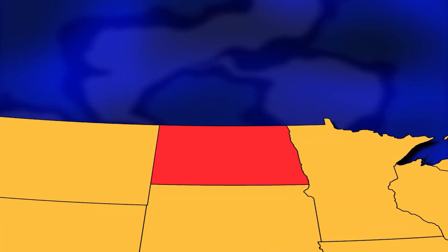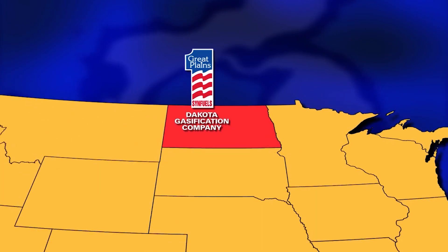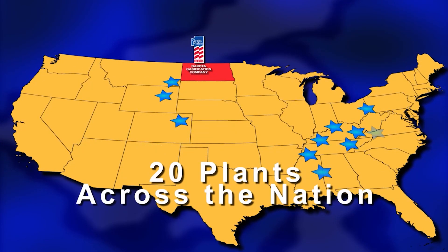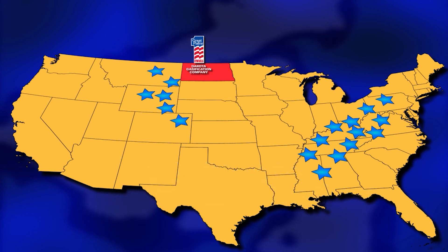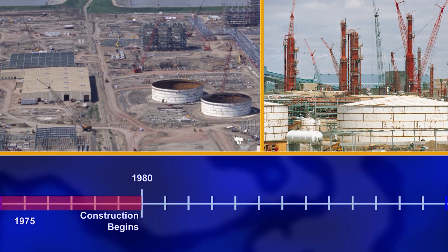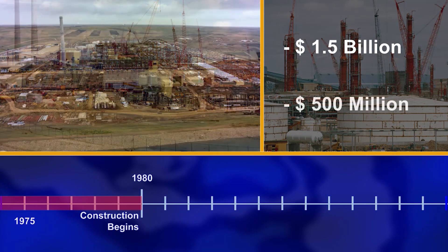Because North Dakota had massive reserves of lignite, it was a perfect location for coal gasification technology. At one time, more than 20 plants — each one twice the size of the Great Plains Synfuels plant — were envisioned. In the end, this was the only one built. Construction began in 1980, after the United States Department of Energy guaranteed $1.5 billion in loans to the consortium members.